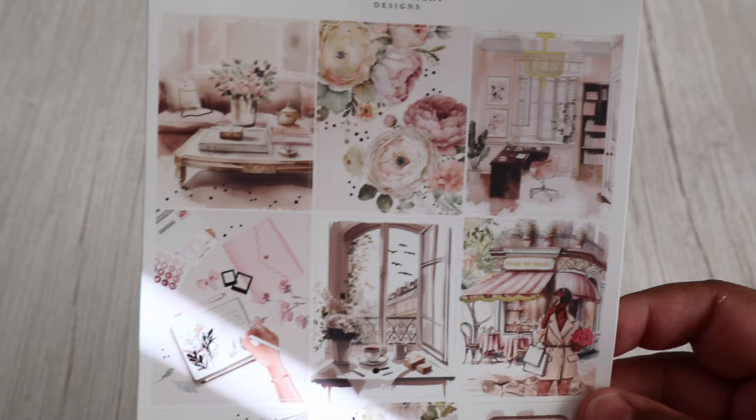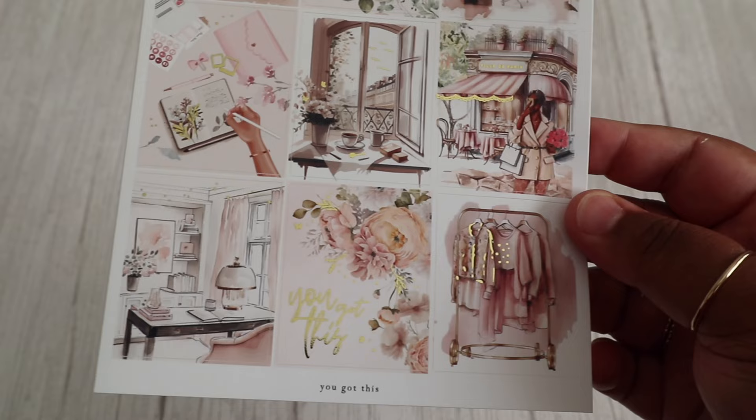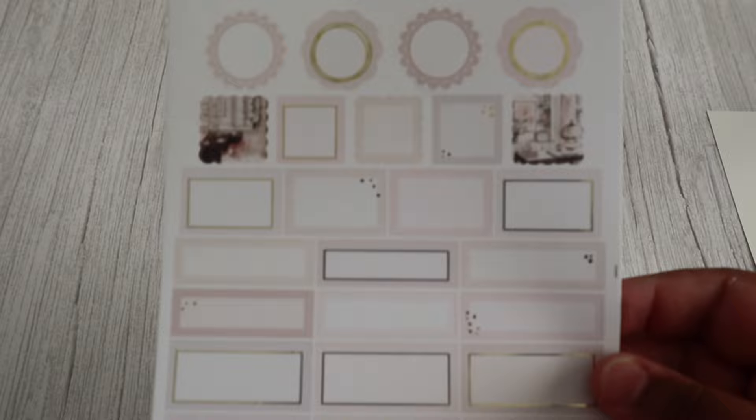Now we're coming on to our second kit — it's called You've Got This, and I love the pink in this. My favourite box has to be the journaling sheet. As you can see it's got the little planner and the planner outer case, it's got all the stickers laying out. That's pretty much what my life looks like — stickers, stickers and more stickers.